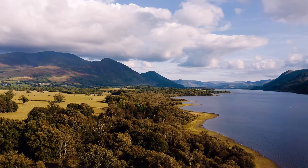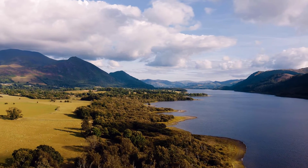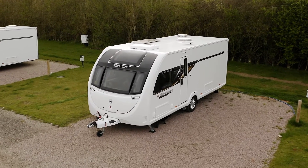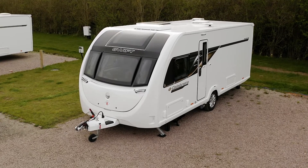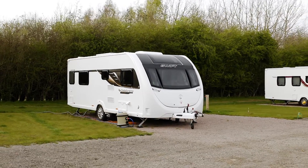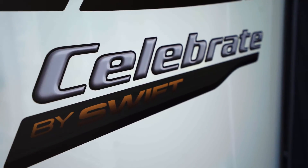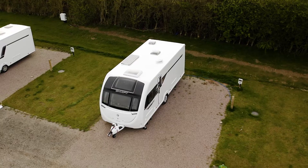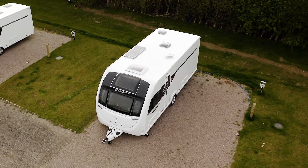This is a magnificent view of Lake Bersinthwaite in the Lake District. This is the magnificent view of a caravan — but not just any caravan. This is a Swift Celebrate, a dealer special by Glossop Caravans. This unique model, based on the Swift Sprite range, boasts exceptional specification and style.